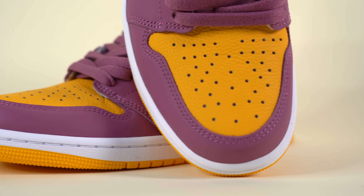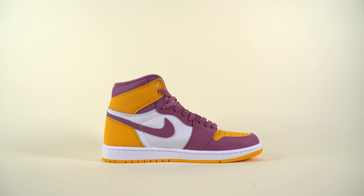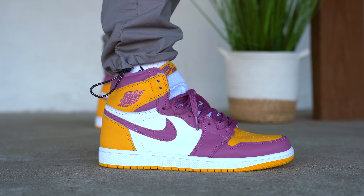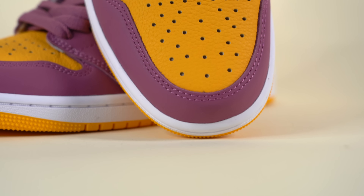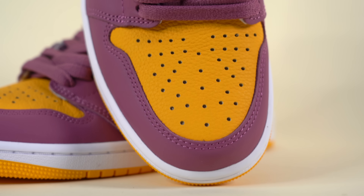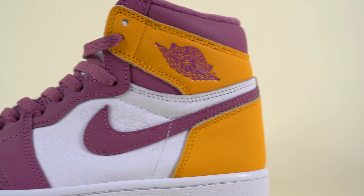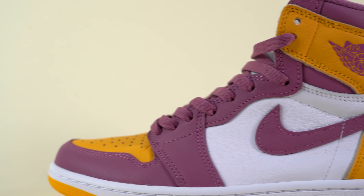Starting around the toe of the sneaker, you've got this light maroon-colored leather mudguard. That maroon color extends all the way up the eye stay to the heel, in the same color-blocking style as the Black Toe or Bread Toe Air Jordan 1s — except on those shoes that color would be black and not maroon. In the center of the toe, you've got this yellow tumbled leather that comes in almost a satin or matte finish. When I first saw these online I thought the matte panels were suede, but it turns out the entire shoe is leather. It's interesting how just a matte finish can make the material look completely different.